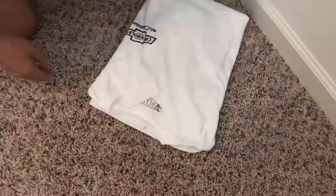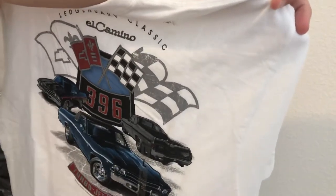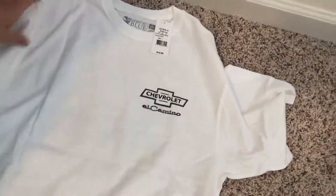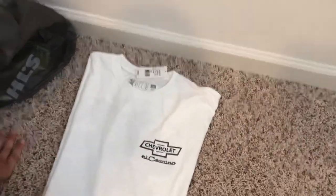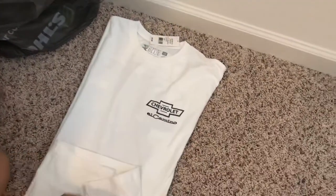Then we have this other one which I thought was really fun — on the back you have a race car, an old muscle car, the Chevy El Camino, and the front just says 'Chevrolet El Camino.' That'll be a fun t-shirt because my son likes cars and we've taken him to a lot of car shows. He used to be able to see a car and identify the make and model when he was like three or four years old, so that one's for him.